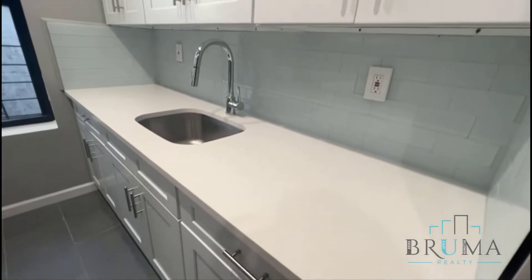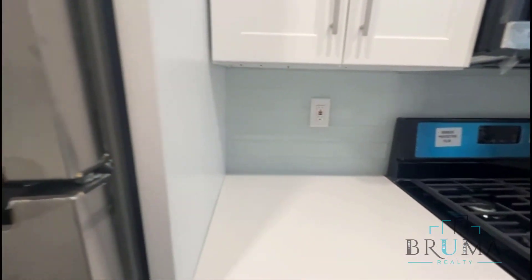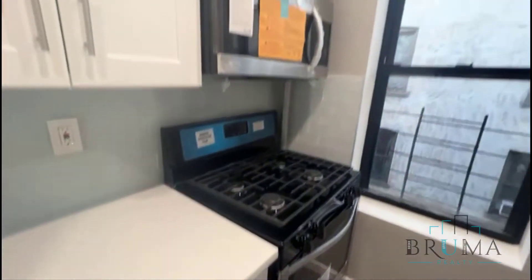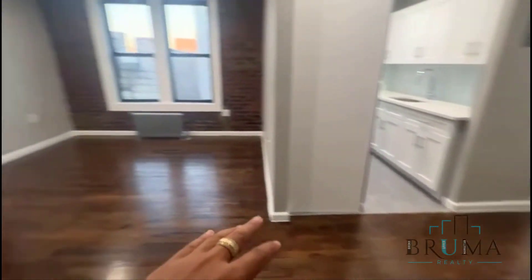White cabinets, you have a beautiful backsplash, stainless steel appliances, microwave. Again it's super bright with the recessed lighting and you have wonderful hardwood floors.